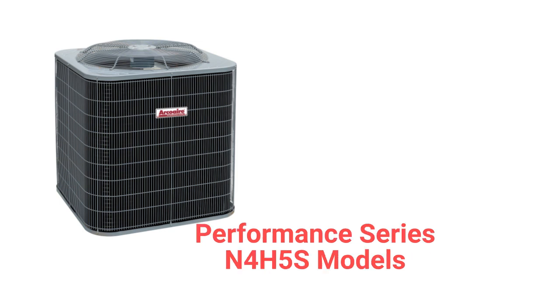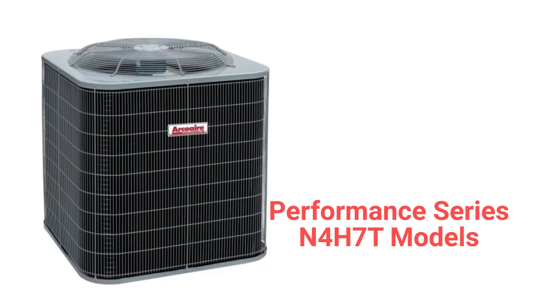The Performance Series N4H5S model is a basic heat pump that produces about as much noise as a normal conversation. The N4H7T is a premium heat pump with sound-reducing features such as a compressor blanket and quiet shift technology when going into the defrost mode. The unit has a two-stage compressor for longer heating and cooling cycles, but only a standard single-speed condenser fan motor.